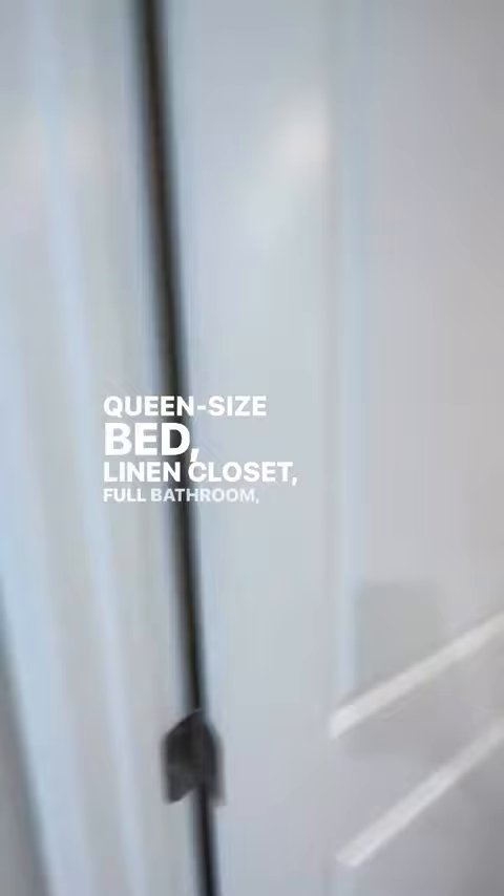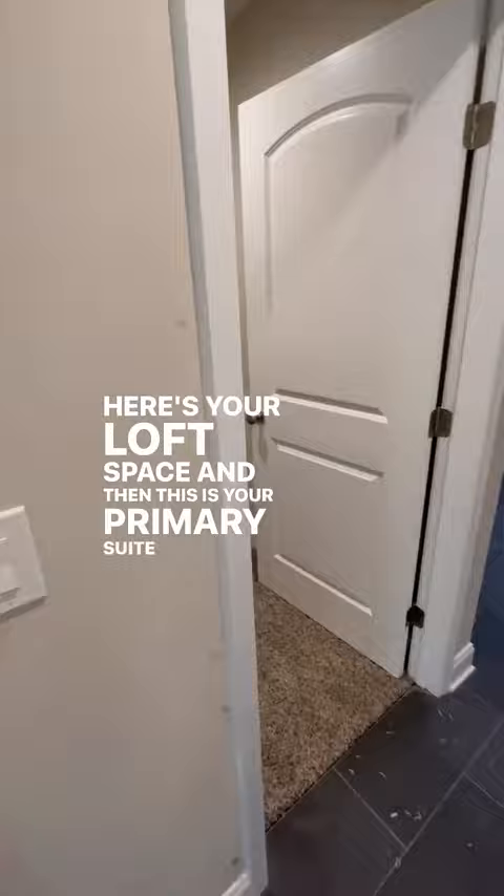Here's the loft space, and then this is your primary suite with double walk-in closets — a feature I absolutely love — plus a double vanity, shower, and tub.